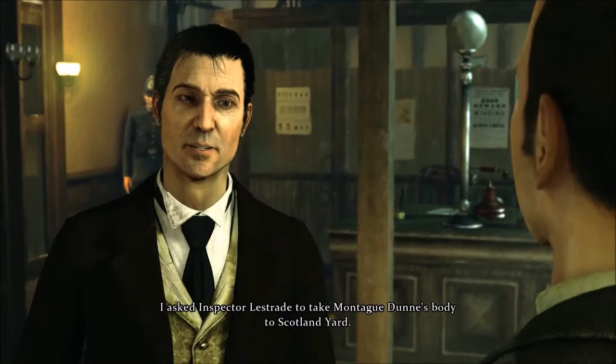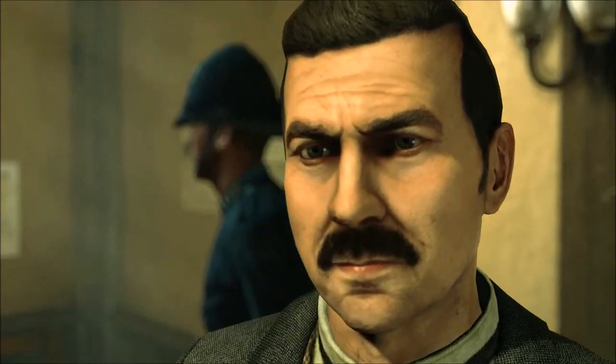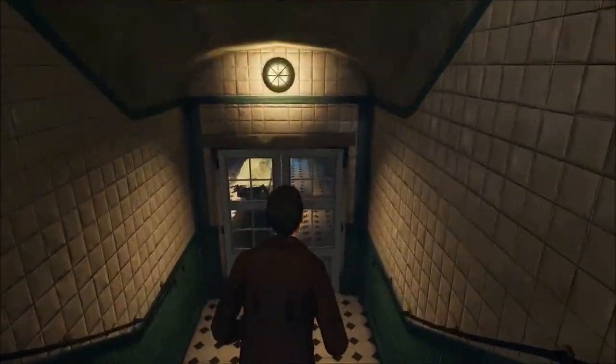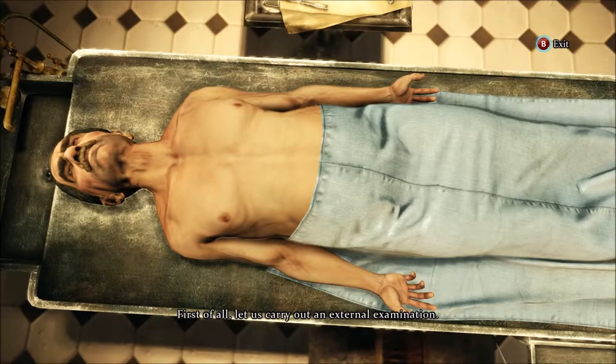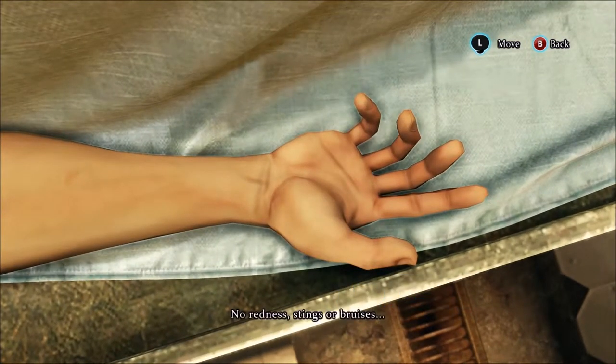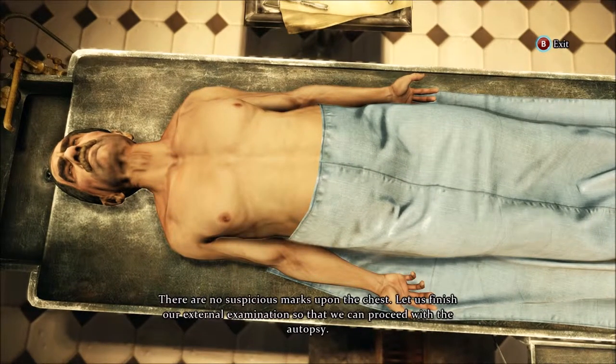I asked Inspector Lestrade to take Montague Dunn's body to Scotland Yard. It's ready for autopsy then. First of all, let us carry out an external examination. No redness, stings or bruises. There are no suspicious marks upon the chest. Let us finish our external examination so that we can proceed with the autopsy.